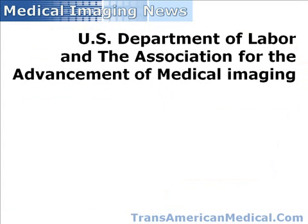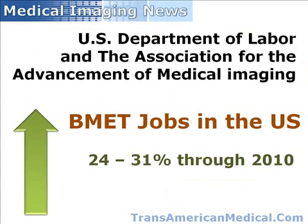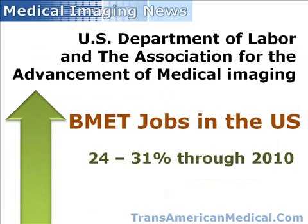The U.S. Department of Labor and the Association for the Advancement of Medical Imaging predict that the number of B-Met jobs in the U.S. will increase 24% to 31% through the year 2010.